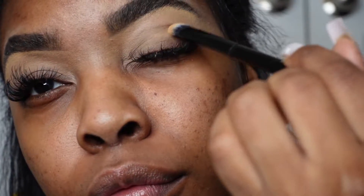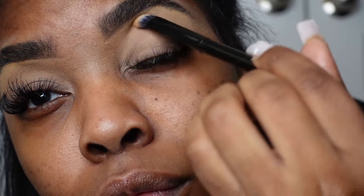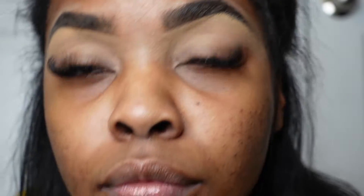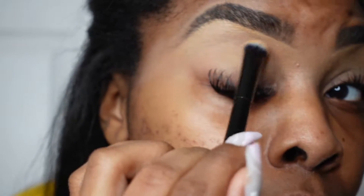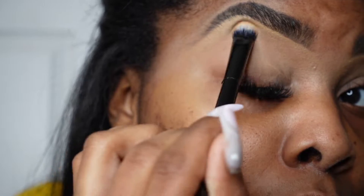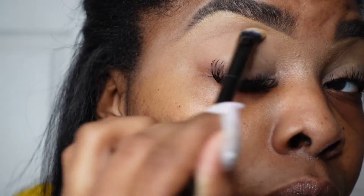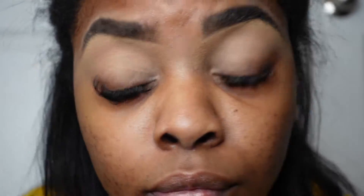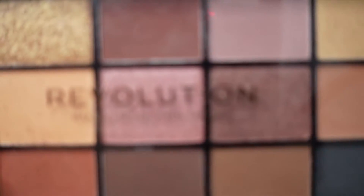The first thing I'm going to do is set my eyelid — I'm just using a neutral color from a Makeup Revolution London palette to set that concealer on my eyelid. Then I'm going back into that same palette and picked out a reddish-brown color to put all over my eyelid. This is kind of an everyday makeup routine, so nothing fancy, super simple.